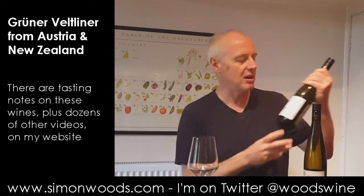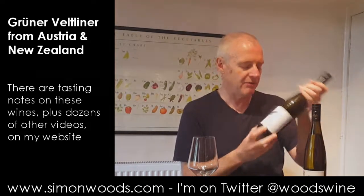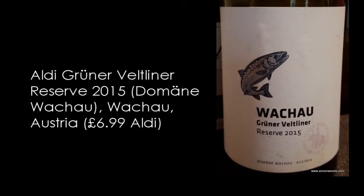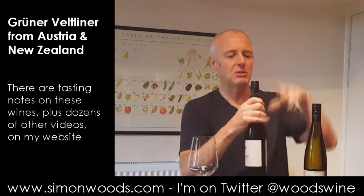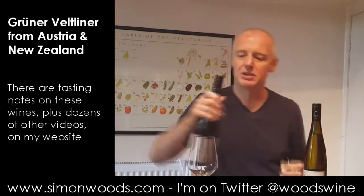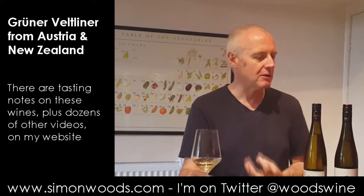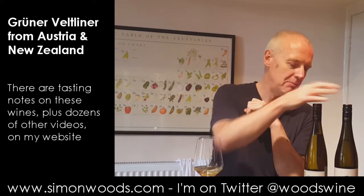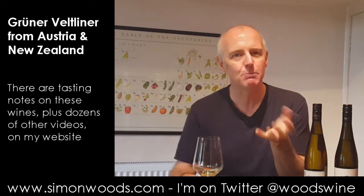The Austrian one is made by Domaine Wachkal, which is a cooperative. It's a Grüner Veltliner Reserve 2015, and this is a bottling that I don't know if it's exclusive to Aldi, but it's certainly in Aldi. The first one was 12% alcohol; this is 13%. And the first thing I smell is it's not as pungent maybe as the first one, but it smells more complete and happy in its bottle.